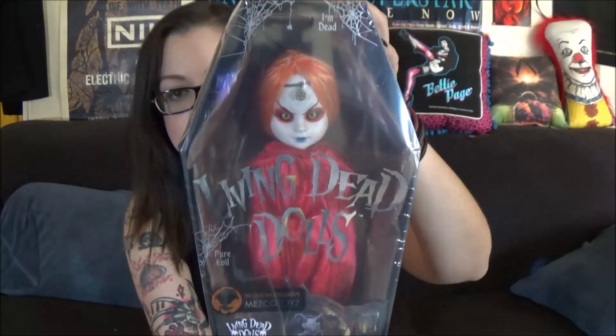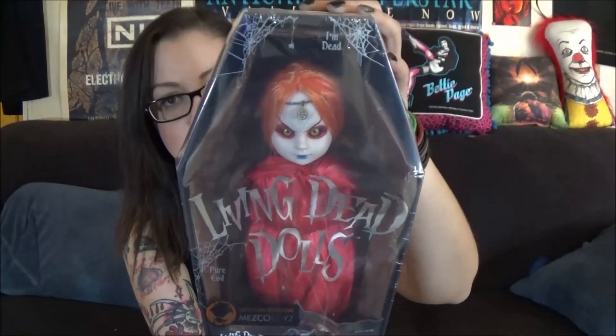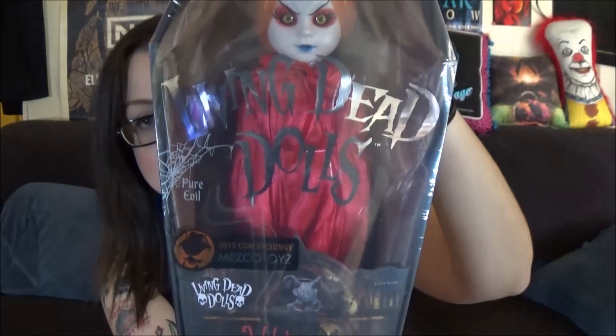Today I went to D&D Collectibles, the flea market I go to all the time for horror toys — I'll link the video below. They've been ordering me Living Dead Dolls, and I had one more to pick up: the Wall Purchase Comic-Con exclusive. I'd gotten another Wall Purchase a couple months ago with a black cape and blonde hair; this one has a red cape with reddish-orange hair and was exclusive to Comic-Con.